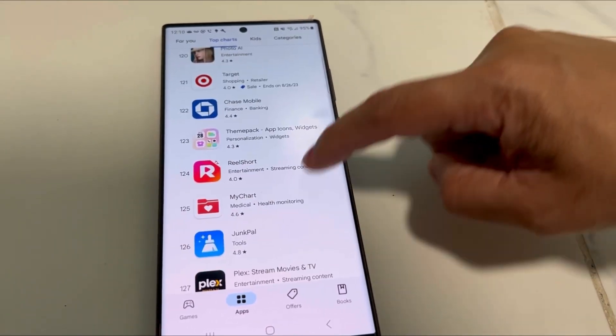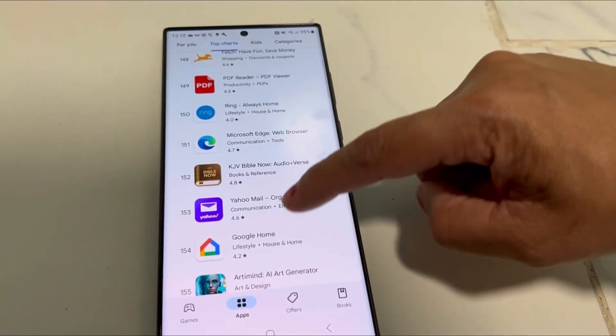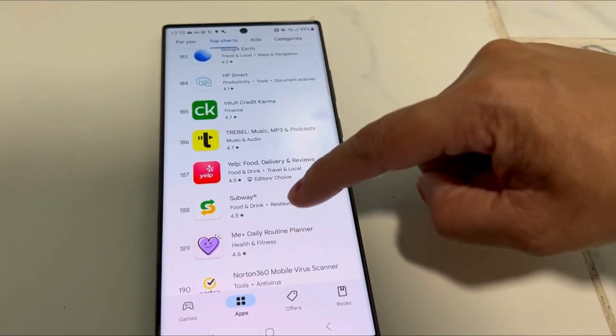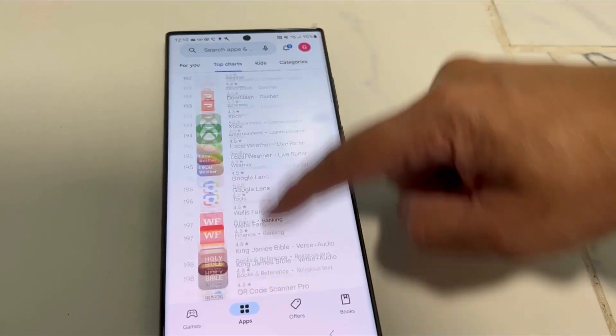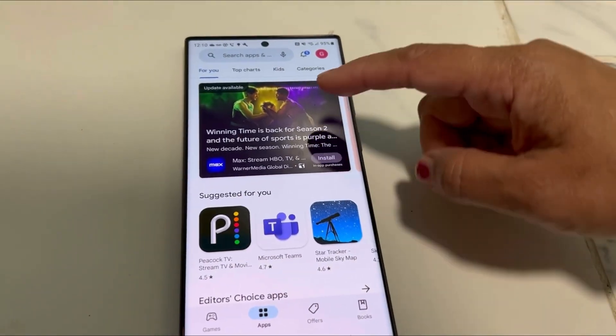We are at the top charts section. You'll find HBO Max, WhatsApp, Instagram, Snapchat, and Netflix — all the apps that are popular right now.